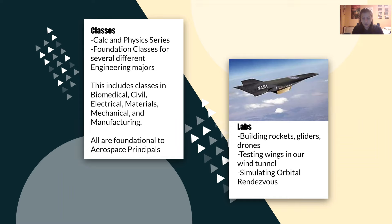No matter your concentration, you get to take a lot of cool classes on top of General Ed's and the Calc and Physics series. You actually take a couple of foundation courses shared with other engineering majors, including Biomedical, Civil, Electrical, Mechanical, Materials, and Manufacturing, because all these majors play a role in making a great aerospace engineer. Cal Poly is known for their hands-on approach, and during your first quarter you get to build your own rocket and glider, and really get a feel for what both concentrations entail.